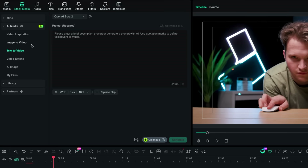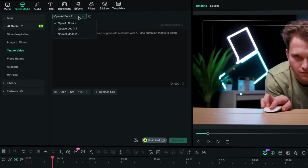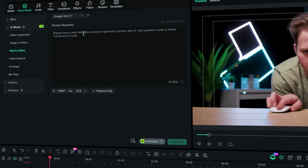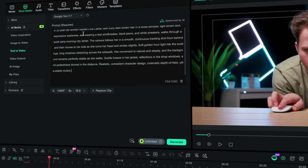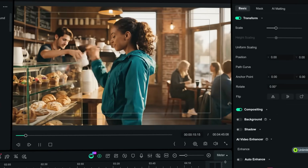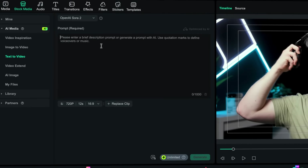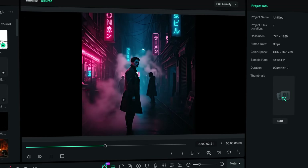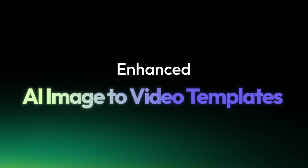Both text to video and image to video got major upgrades in Filmora 15.1. It now supports Sora 2 and Vio 3.1, giving you smoother motions, cleaner character consistency, and more stable scene reconstruction. Ideal if you are generating full AI storyboards or animating a single image for concepts, mood boards, or basically anything you want to create.